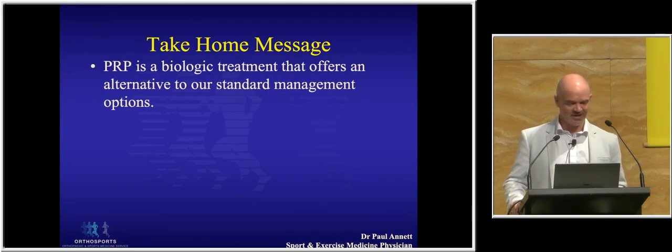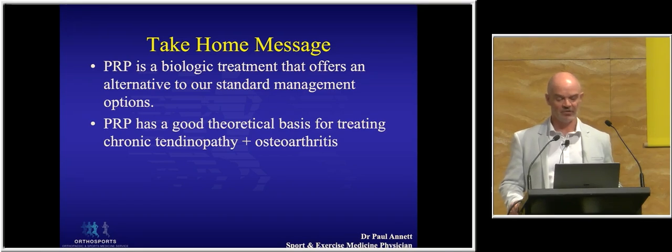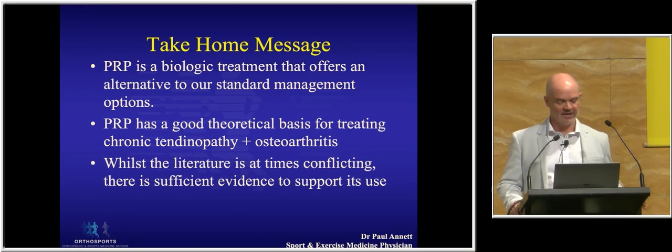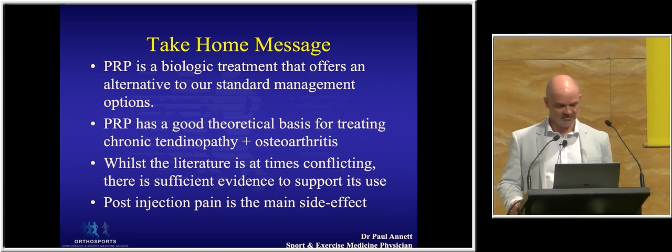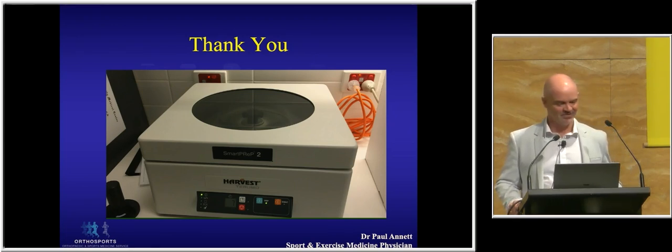My take-home message: PRP is a biologic treatment that offers an alternative to our standard treatment options from conservative to surgical — sitting really nicely in that middle ground. It has a very good theoretical basis for treating chronic tendinopathy and potentially osteoarthritis. The literature can sometimes be conflicting, but I believe there is sufficient evidence, particularly more recently with high-quality randomised controlled trials, to support its use. My personal experience over 10 years is that I've certainly had more positive effects than negative, and I have not had one patient I know of that was worse afterwards. Post-injection pain is the main side effect. Thank you.